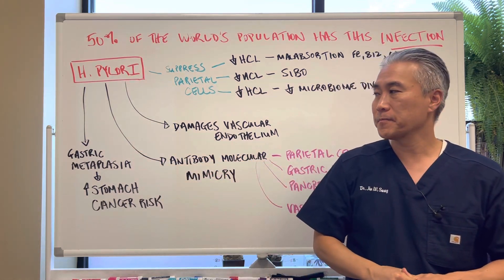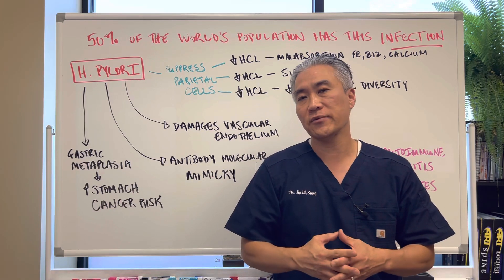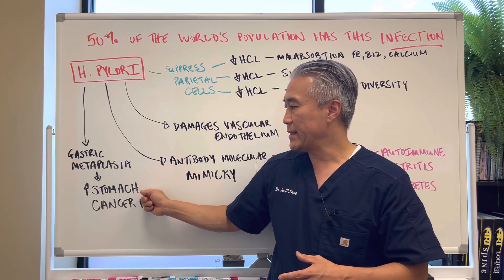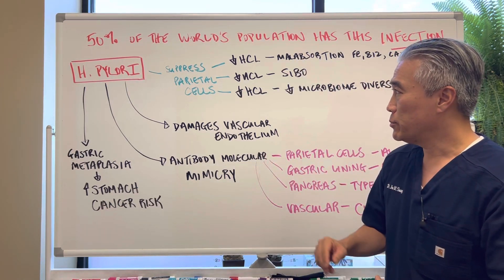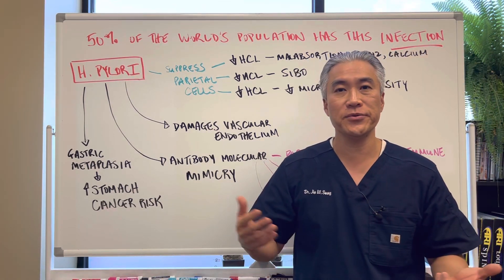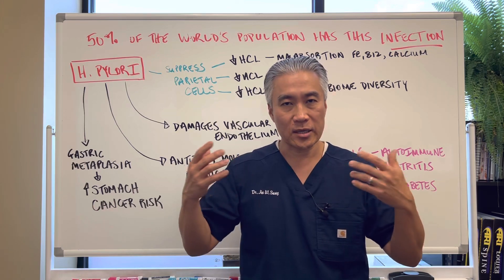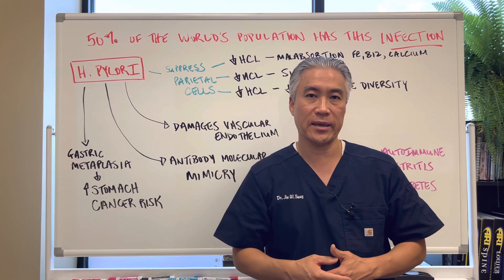Gastric metaplasia — this is a big one. If you have damage or infection from H. pylori, it starts to change the cellular makeup of your stomach and increases your risk for stomach cancer. In certain countries, there are high levels of stomach cancer because they share food all the time — it's cultural. They share meals together, drinks together, the same cup, everything, and continually spread the H. pylori infection, increasing the risk of stomach cancer.